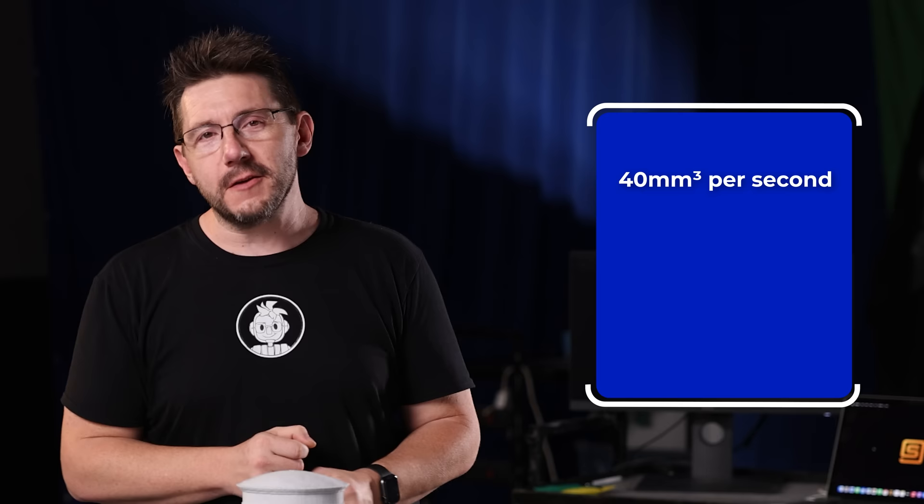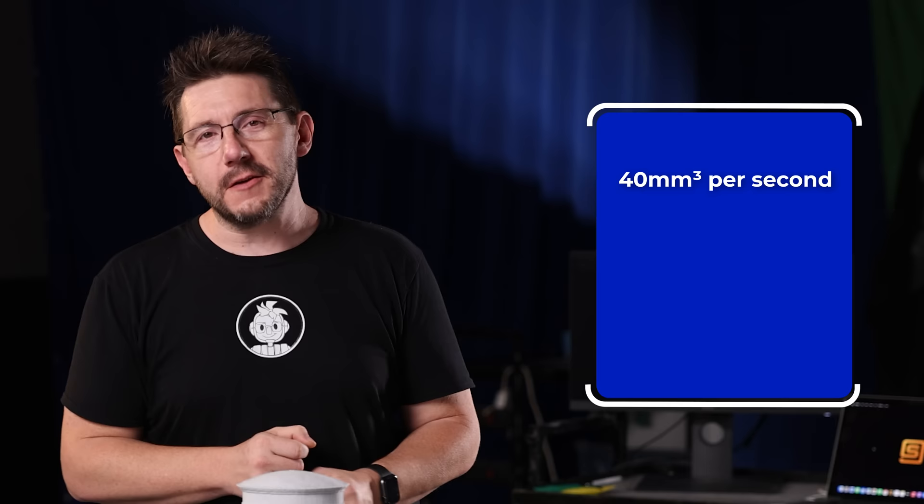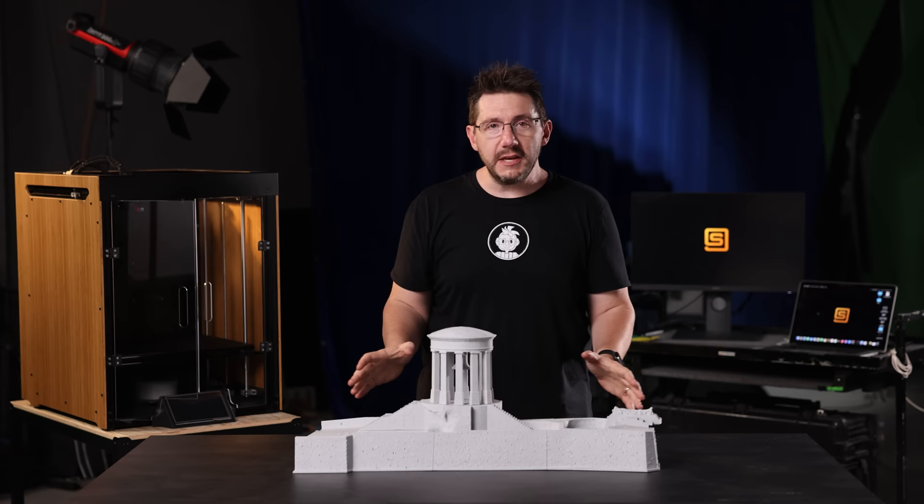This was printed at just under 40mm³/s, with a 0.32mm layer height in Prusament. It's just shy of three kilograms of material, and the whole thing — all of the pieces — totals just slightly less than 34 hours of total print time.